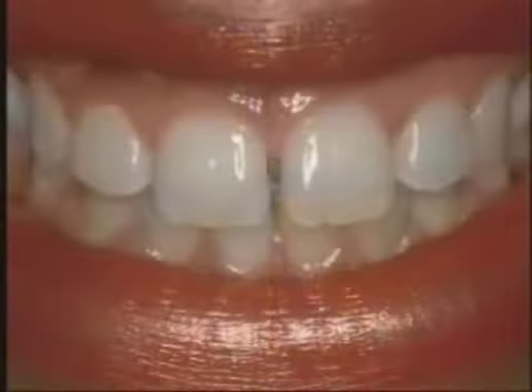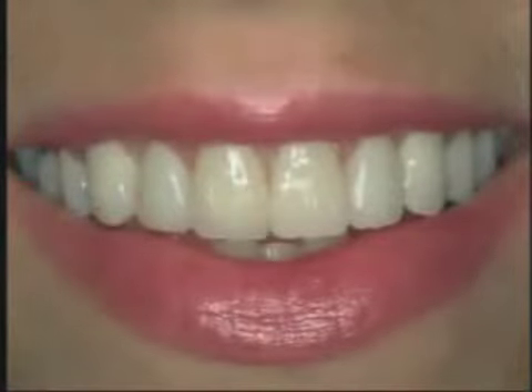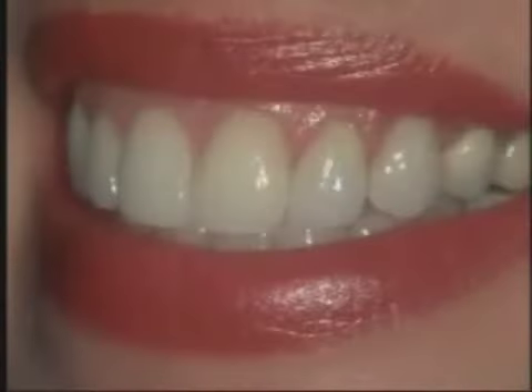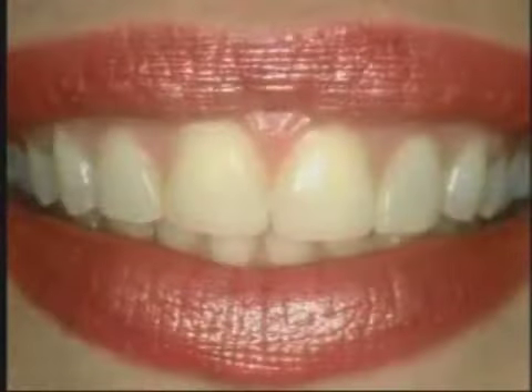Veneers can be used to close spaces between teeth, lengthen small or misshapen teeth, or whiten stained or dark teeth. When teeth are chipped or beginning to wear, veneers can protect them from damage and restore their original looks.